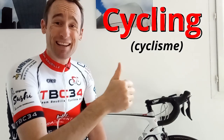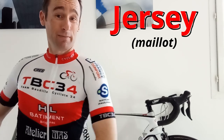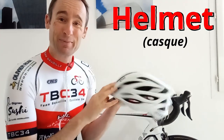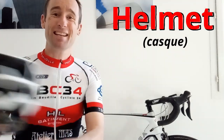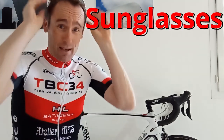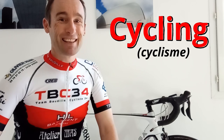Hi everyone, Chris here, and today we are talking about cycling. I have my road bike here, I am wearing my jersey, and I have of course my helmet just here, and I also have my sunglasses. Now we are ready to go cycling. Let's go and talk about cycling vocabulary in English.